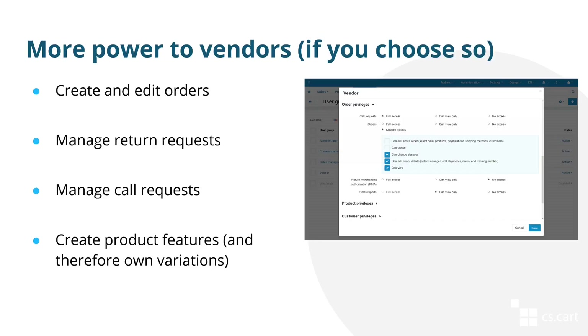You can also give vendors more power if you want. For example, the vendor privileges add-on from multi-vendor plus and ultimate now allows you to determine whether vendors can create and edit orders or manage return requests. The settings of the call requests add-on determine if vendors can work with call requests. The decision whether or not to allow vendors to create their own product features is left in vendor settings.